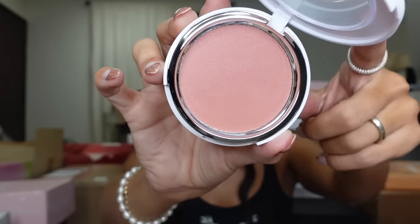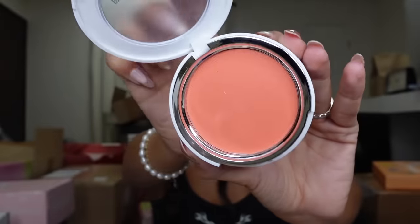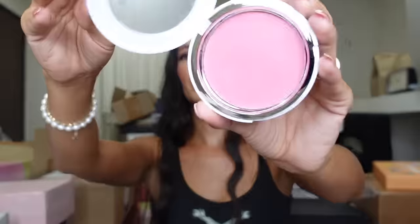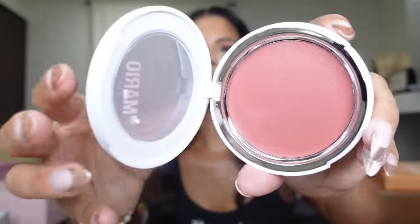We have Barely Blushing — like a pale nude — we have Just Peachy, which is just peachy, we have Barbie Pink called Perfect Pink, we have Berry Punch, Orange, and lastly Rose Cream. Haven't even tried them and I love them — I gotta say it!